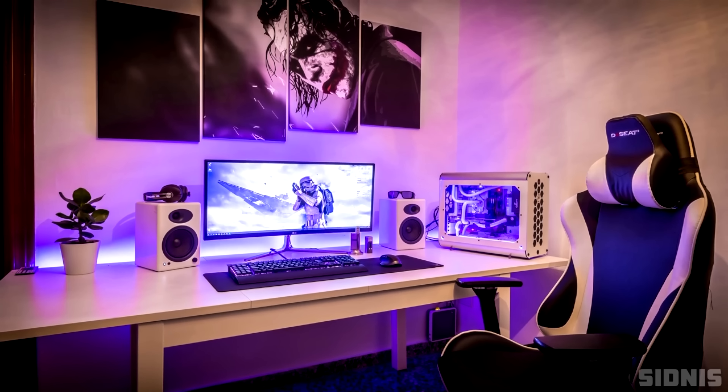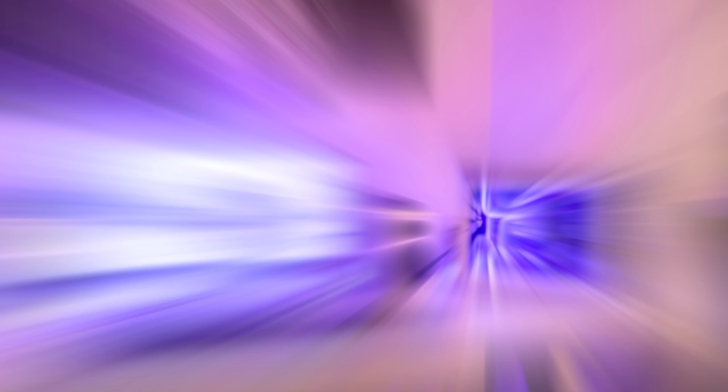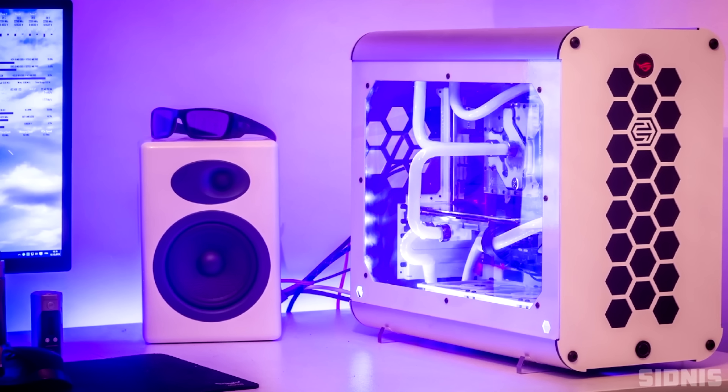The acoustic foam layout with the red LEDs beyond the TV really made this setup pop. Speaking of popping, Sidness did such an amazing job on his setup as well, from the Joker mural on the wall to the symmetry and custom water-cooled PC. Just wow.